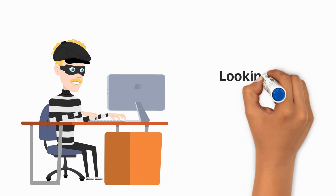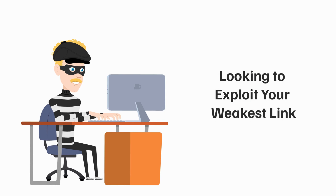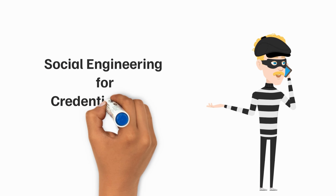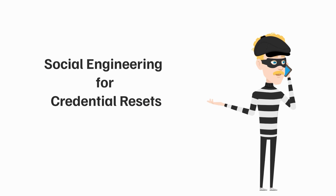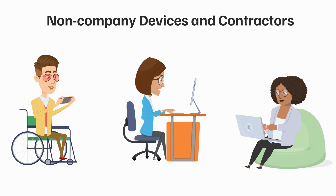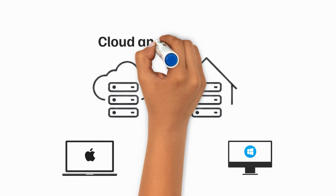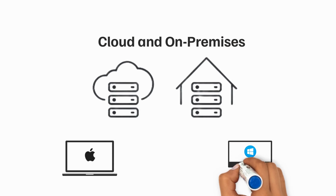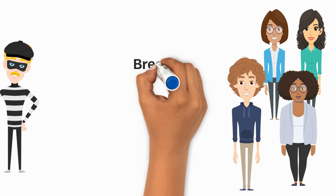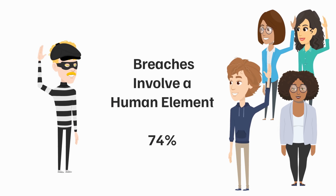Bad actors are always looking to exploit your weakest link. Recent breaches uncovered security gaps like social engineering scams to the IT help desk for credential resets, non-company devices and contractors that are not authenticated with the same level of security as employees, and different authentication security levels for cloud and on-prem applications. In fact, according to the Verizon 2023 Data Breach Investigations Report, breaches involve a human element 74% of the time.